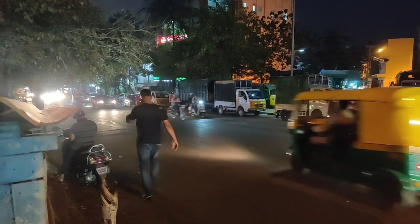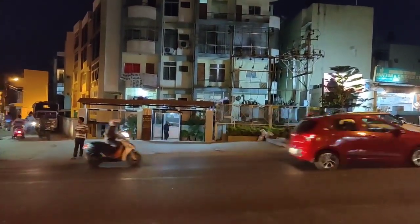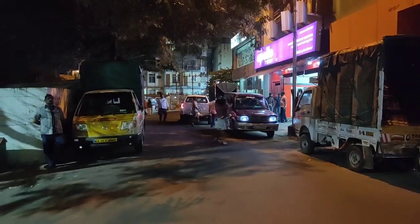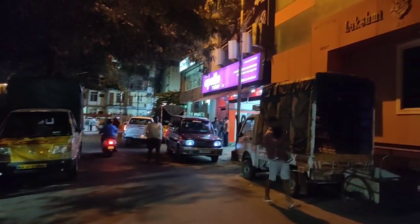Hey foodies, we are back with our next video. I will explain the location first. MS Ramaya Hospital is there - you have to follow the same road, just opposite to that on the 80 feet road towards Sanjay Nagar. You have to cross Hammered and there will be a Bosch Apartment. The road is just opposite to that. We have entered the road just opposite to the Bosch Apartment, and there's an Apollo Tire store - you have to take the first left.